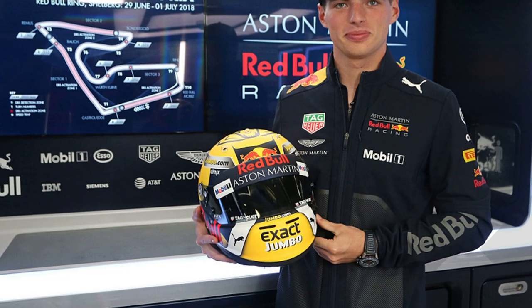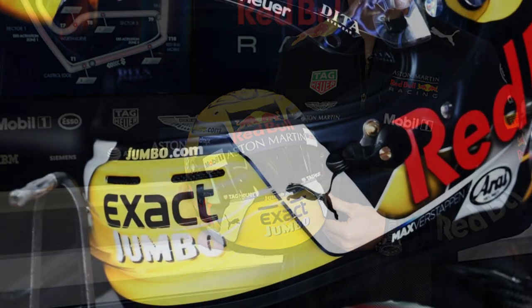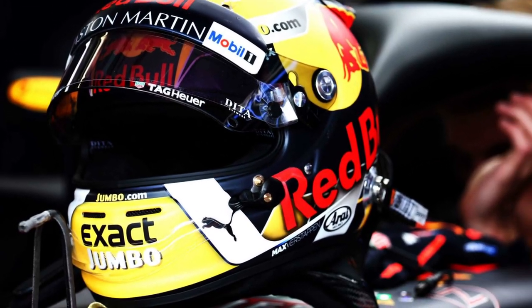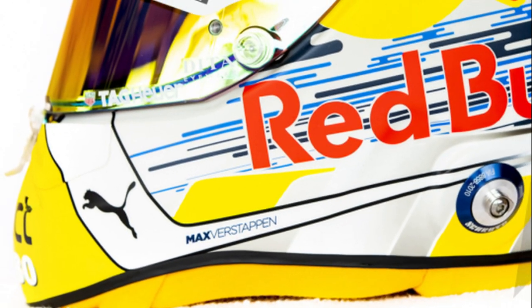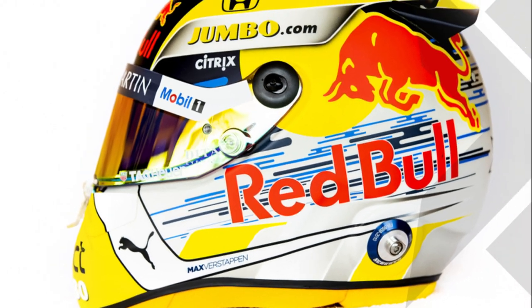In 2018 Max Verstappen showed a special helmet design for his team's home race at the Red Bull Ring in Austria. He changed the base colors of his helmet to yellow, the corporate color of his longtime sponsor Jumbo. Since then it's become a bit of a tradition to turn up with a different helmet at this venue. The following year he had a similar design to the 2018 version — again mainly yellow, but this time on a Schuberth as he switched helmet suppliers during the winter.